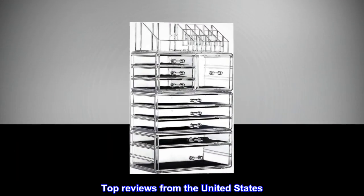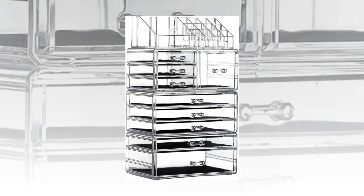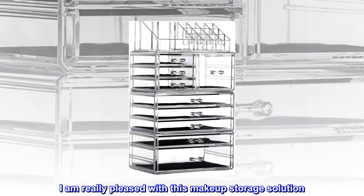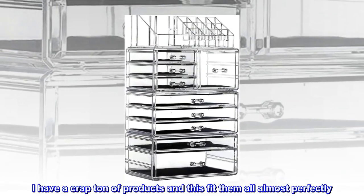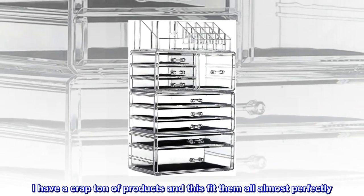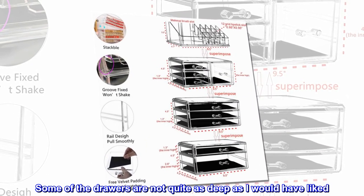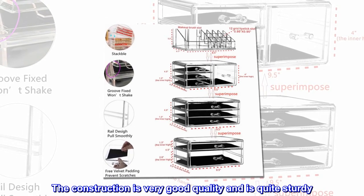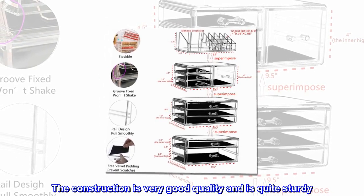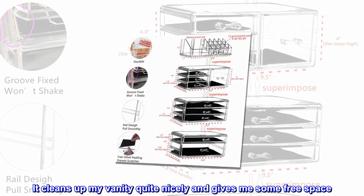Top reviews from the United States. Great space saving solution. I am really pleased with this makeup storage solution. I have a lot of products and this fit them all almost perfectly. Some of the drawers are not quite as deep as I would have liked. The construction is very good quality and is quite sturdy. It cleans up my vanity quite nicely and gives me some free space.